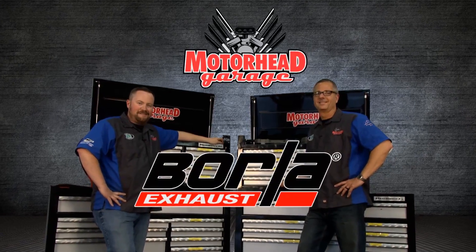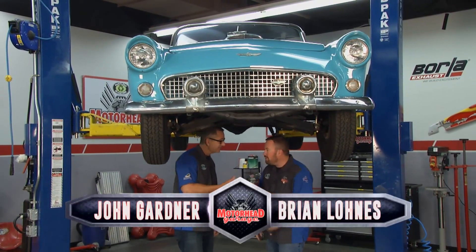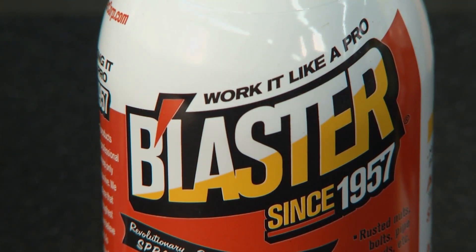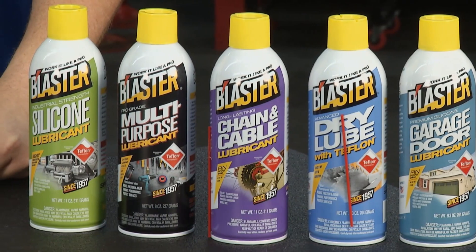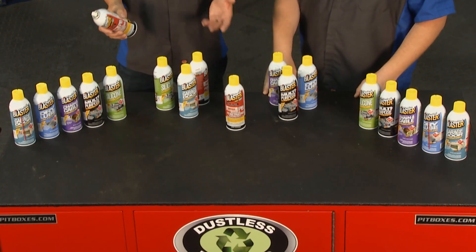Motorhead Garage presented by Dustless Blasting, coming to you from Borla Commerce Park. A lot of great stuff came out of the late 1950s — like this classic T-Bird behind us and the iconic PB Blaster. Since 1957, it's been breaking rusted bolts free, and it does a great job. But you might not know they have a whole line of products, all reformulated with Teflon Fluoropolymers, which reduces wear and friction and enhances performance.